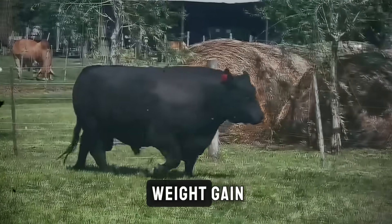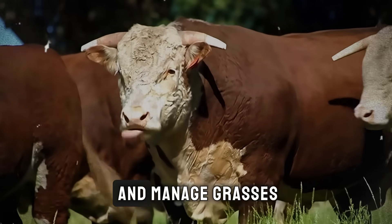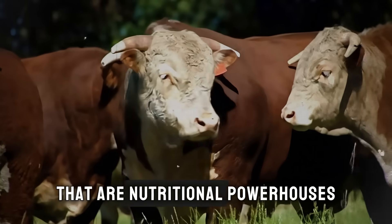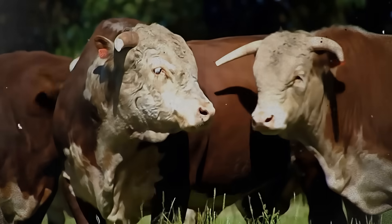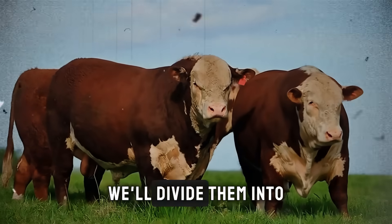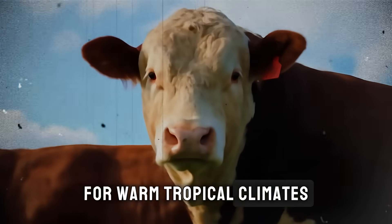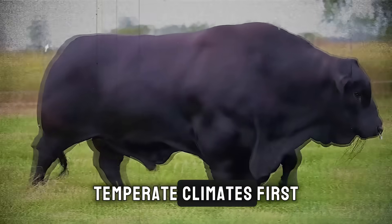To get fast, efficient weight gain, you need to be intentional. You need to plant and manage grasses that are nutritional powerhouses. We'll divide them into two main categories: for warm, tropical climates, and for cooler, temperate climates.